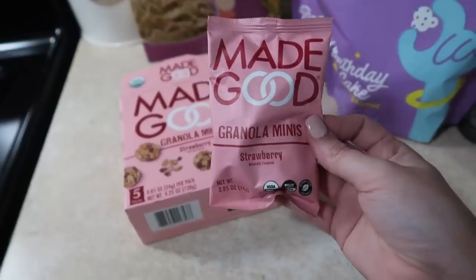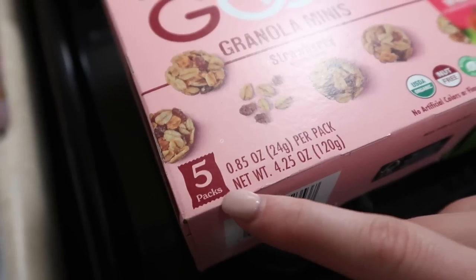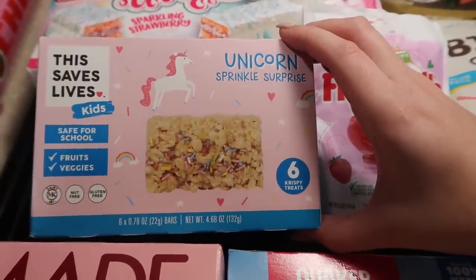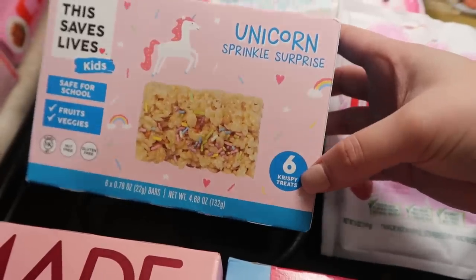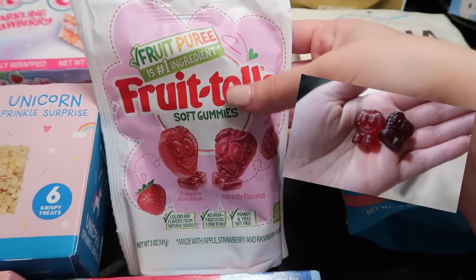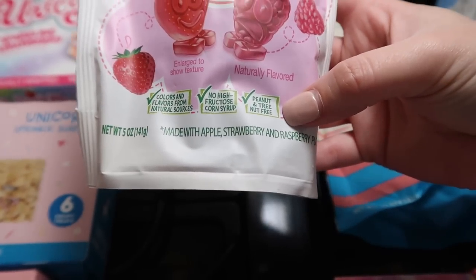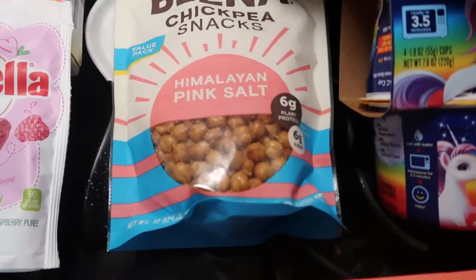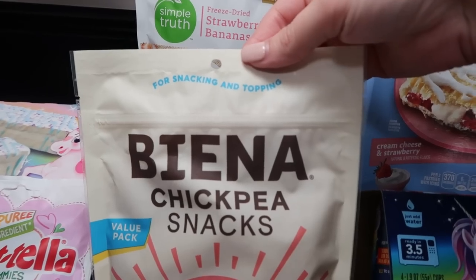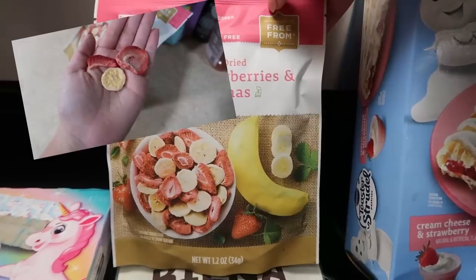This packaging is so cute — they are granola minis, just little balls of granola, with five packs I can put in the girls' lunch boxes. These are the unicorn sprinkle surprise — it has fruits and veggies and comes with six crispy treats. This is the prettiest gummies I've ever seen — they're called Fruitella, soft gummies with funny silly faces, and definitely a healthier option for gummies. These are chickpea snacks, Himalayan pink salt — the packaging is so pretty. I also got these freeze-dried strawberries and bananas — healthy, no sugar added.